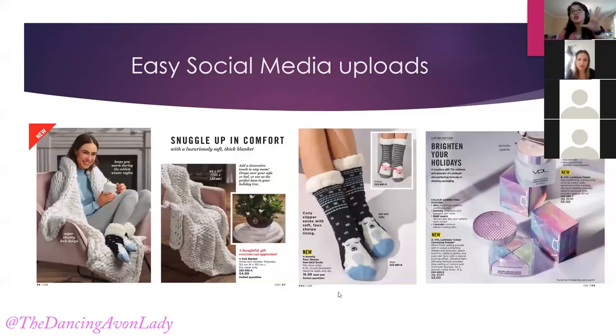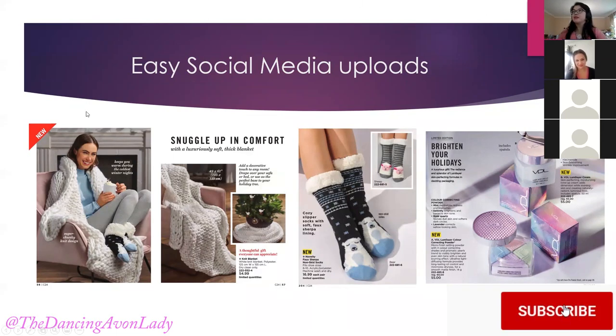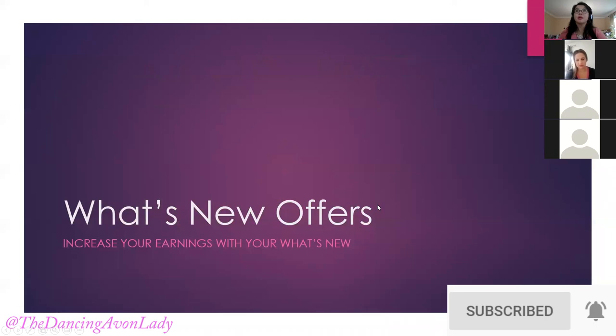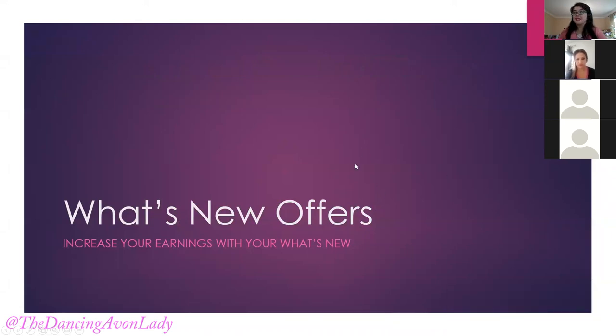The socks are also really nice — I always talk about socks because I always sell so many socks. These particular socks are like slipper socks, super thick, cozy, and warm. The consumer for these would be someone who loves to snuggle up with a cup of tea and a blanket, or they live somewhere like Manitoba where they already have snow. Start promoting socks! All these social media uploads are available from the social media library that Avon offers.